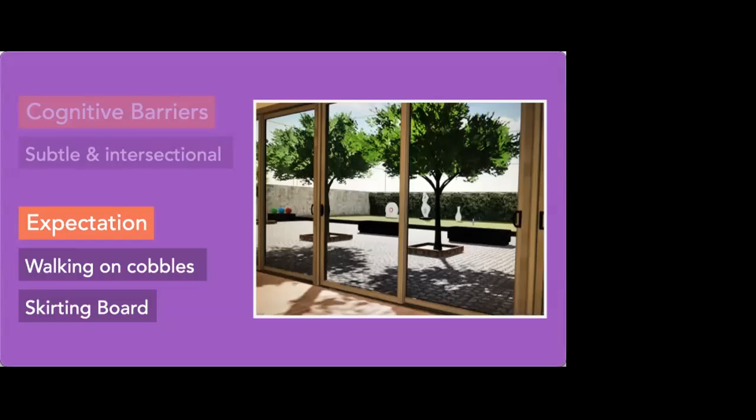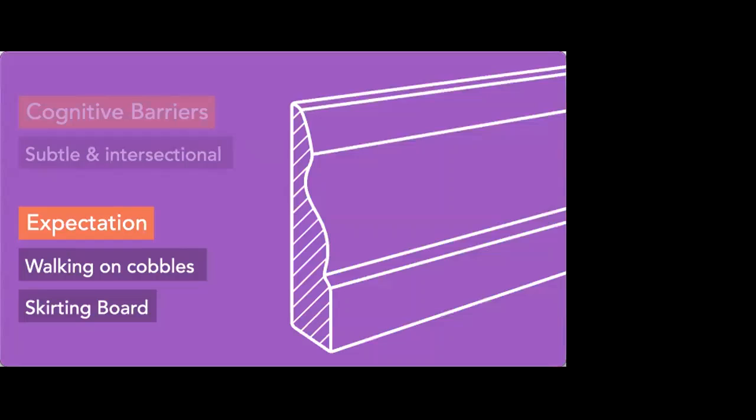Another good example mixing mobility and cognitive: we had cobbles in the garden, and several users who used walking sticks got to the door and would not walk any further because they knew they couldn't walk on cobbles — they were worried about falling. They didn't have the cognitive understanding that the floor would still be flat. We had broken their expectation that what their eyes were telling them about the floor could be used to work out whether they could walk on it. And then there's the weird and bizarre: if you take away the skirting board, everybody notices. Make sure you've got skirting board in your VR environment — otherwise everybody will point out it's missing.